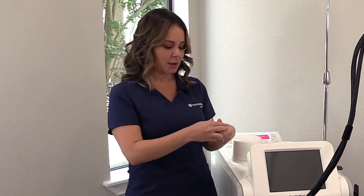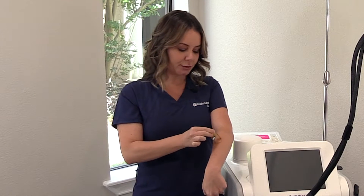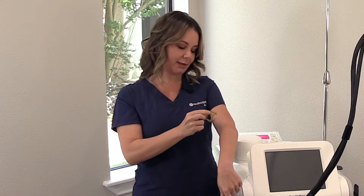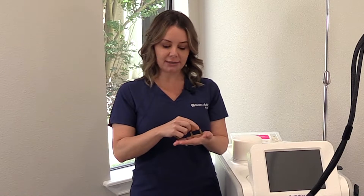I can show you — this is the biggest spot size we had before. So when we were doing the laser, even though it was fast, this is now the new spot size. The largest is a 26. So we could do this in half the time and it's still virtually pain free. It's going to shoot that cryogen right before to cool the skin, right before the laser fires.